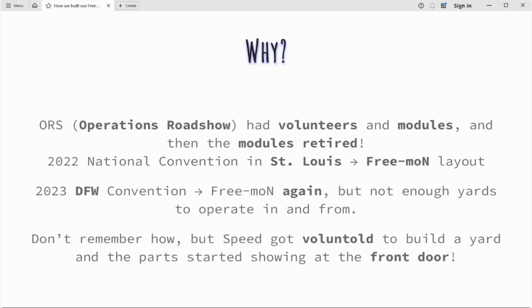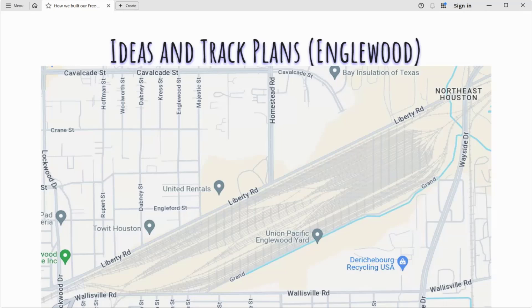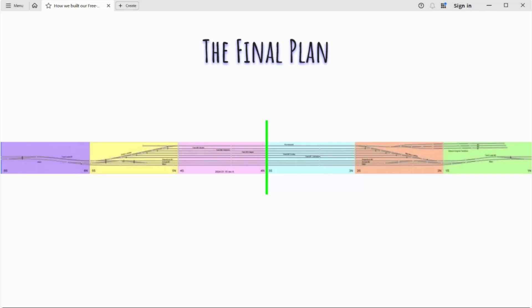In 2023 they asked FREMO-N again, but there weren't going to be enough yards to operate in and out of, so I was somehow voluntold to build the yard — and even though I vehemently protested, Amazon boxes and turnouts just kept piling up at my front door. What kind of yard do you build? Something like a massive classification yard needing about twelve thousand dollars in turnouts, or something more like the Englewood Yard in Houston, or do I just opt for the yard currently in my home country?